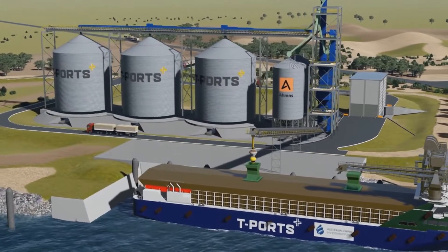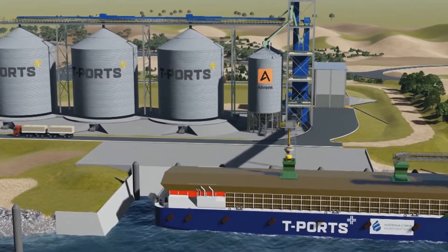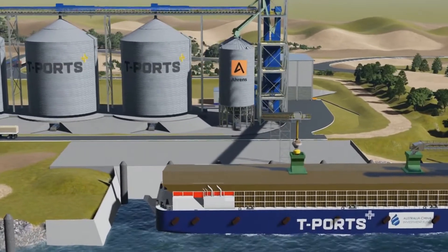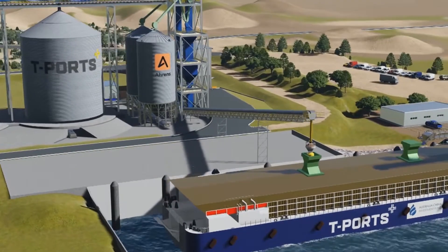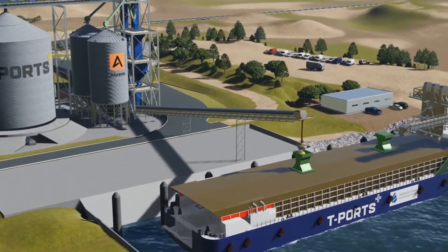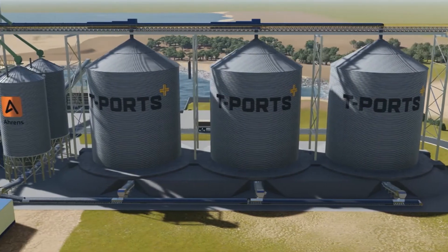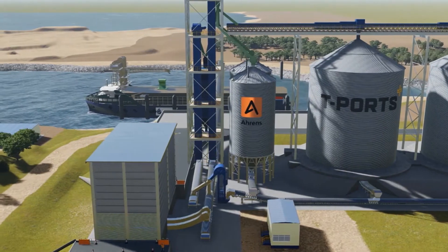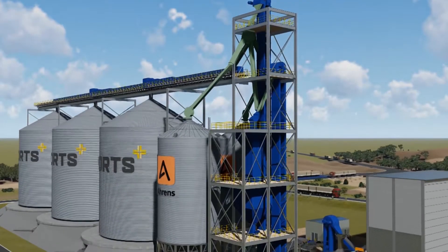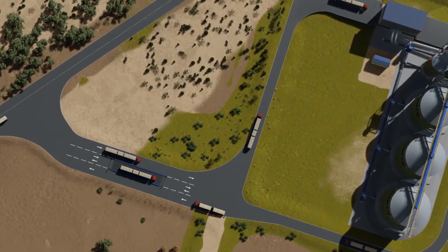By utilising transshipment technology, T-Ports has significantly reduced the costs and regulatory obstacles in developing new, efficient and environmentally friendly export and import facilities. This is achieved through eliminating the need to build major jetty structures and reducing the port footprint, while greatly reducing the build time and capital expenditure required in comparison to traditional ports.